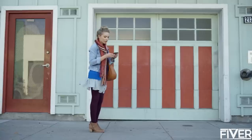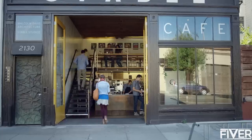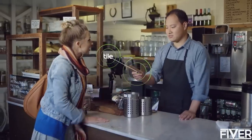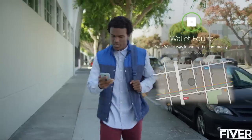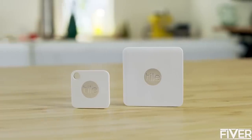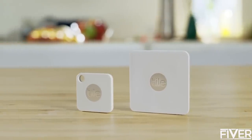And if you lose your wallet and it isn't where you last had it, Tile can still help you find it. Just ask to be notified when your wallet is found, and when any user in Tile's global network comes within range of your missing wallet, the Tile app will notify you of its most recent location.